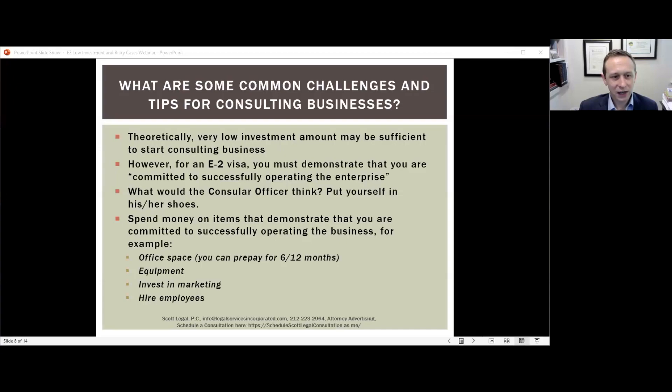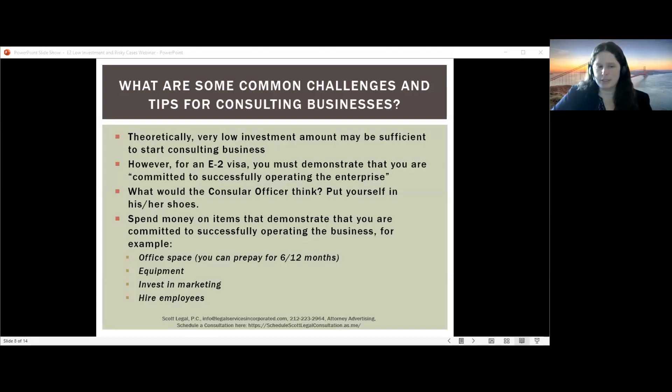Now I'll pass it to Kelly to talk about uniquely challenging categories of E2 applications. Thanks, Dustin. We see a lot of clients getting E2s for consulting businesses — but they are a risky category for many reasons. Theoretically you could start a consulting business with a very low investment. Clients often come to us saying they have the expertise, industry contacts, and a computer — what else do they need? While that may be true from a business perspective, from the visa and immigration perspective, you do need to invest more, as this is a treaty investor visa.